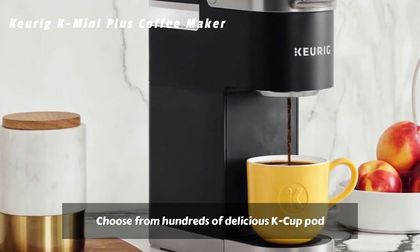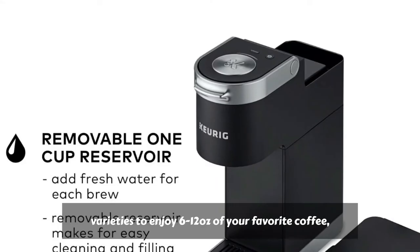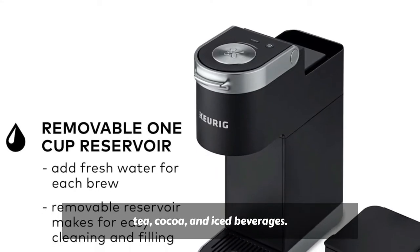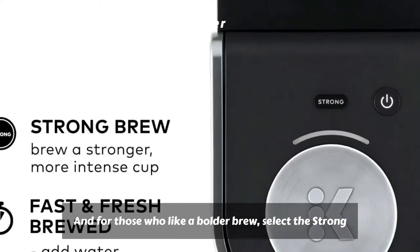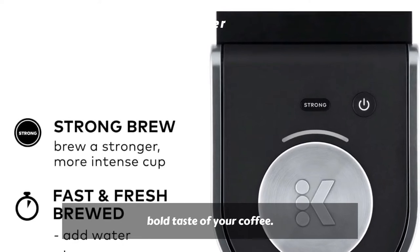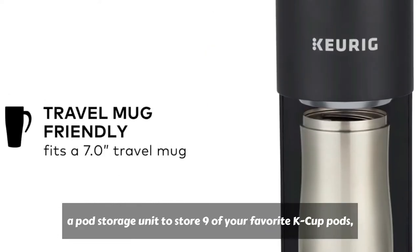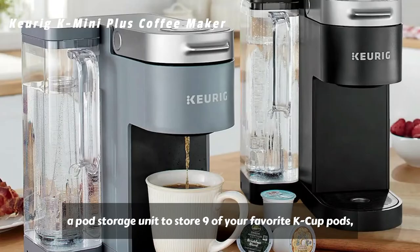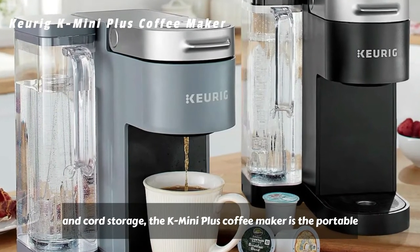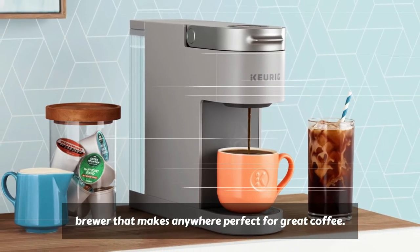Choose from hundreds of delicious K-Cup pod varieties to enjoy 6 to 12 ounces of your favorite coffee, tea, cocoa, and iced beverages. For those who like a bolder brew, select the strong button to increase the strength and bold taste of your coffee. With a single cup removable reservoir, a pod storage unit to store 9 of your favorite K-Cup pods, and cord storage, the K-Mini Plus Coffee Maker is the portable brewer that makes anywhere perfect for great coffee.